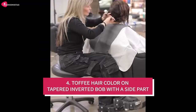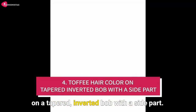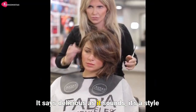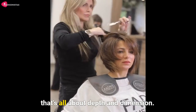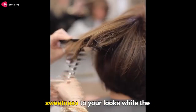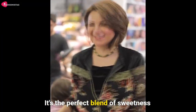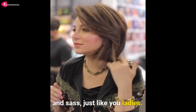Number four: the toffee hair color on a tapered inverted bob with a side part. It's as delicious as it sounds. It's a style that's all about depth and dimension. The toffee color will add a subtle sweetness to your look, while the inverted bob screams modern and chic. It's the perfect blend of sweetness and sass, just like you ladies.